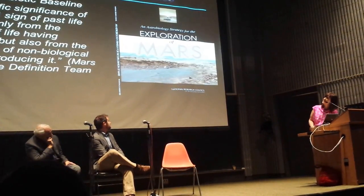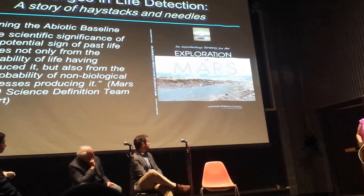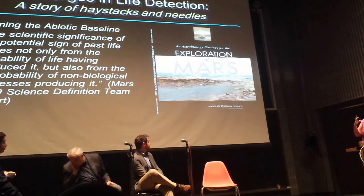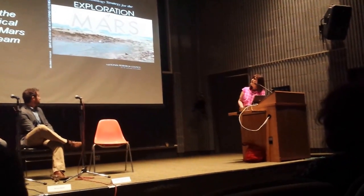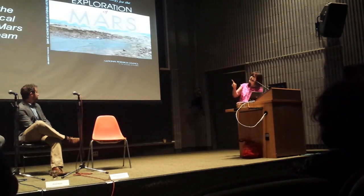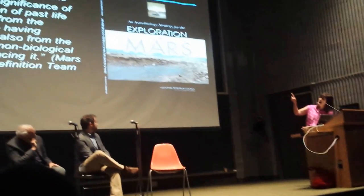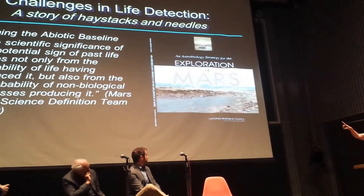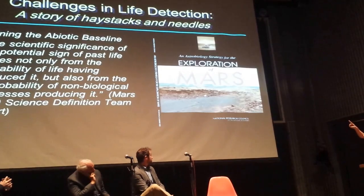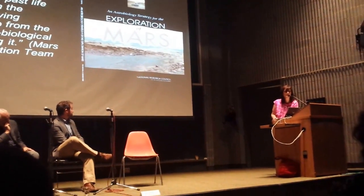The scientific significance of any potential sign of life or past life comes not only from saying the probability that life produced this, but also — so that we don't make a mistake — we need to grapple with the other side of the question: the improbability or impossibility of non-biological processes producing that same signature.